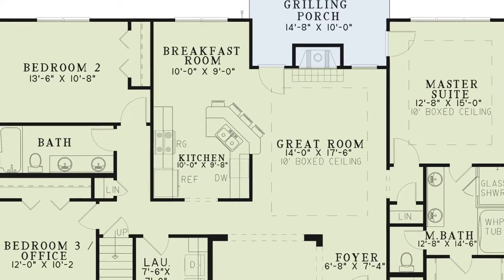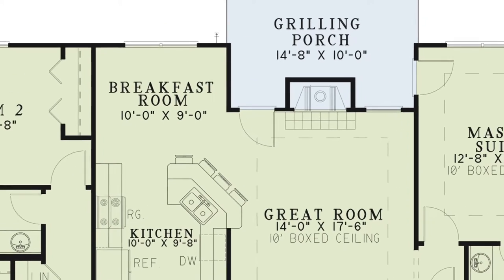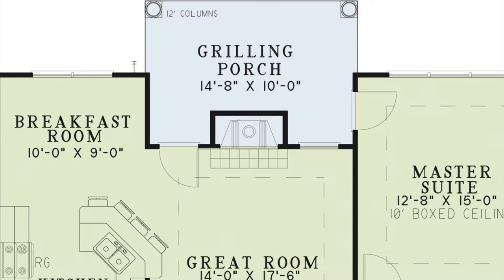To the left of the great room is the kitchen. Here you will find plenty of counter space, an eat-at bar and a breakfast room with large windows allowing in plenty of natural light. This area is spacious enough for entertaining.